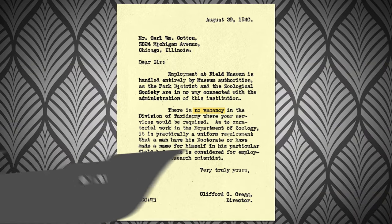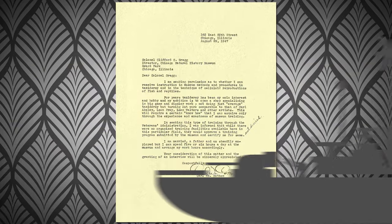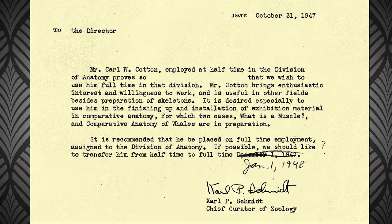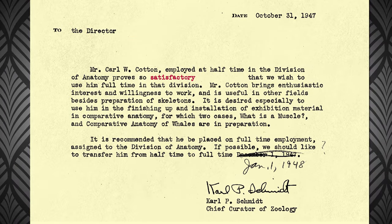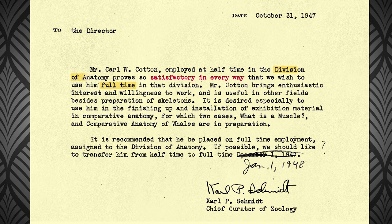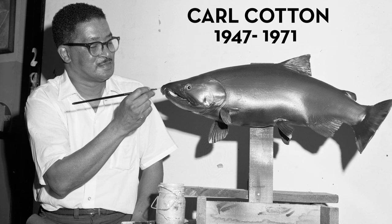But Carl didn't give up. After serving in Hawaii during World War II, Carl sent another letter asking for a volunteer position, which seemed to do the trick. Just over a month later, Carl had shown himself to be satisfactory in every way, and he was hired to work full-time in the now bygone division of anatomy. Carl Cotton worked at the museum from 1947 until his death in 1971.